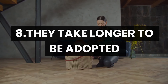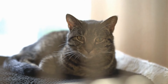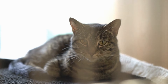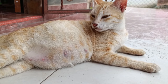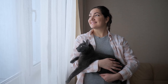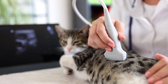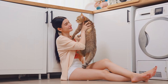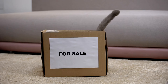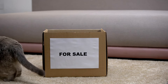Number 8: They take longer to be adopted. Female cats unfortunately generally take longer to be adopted and are less popular than male cats as pets, taking more time to find a home. This might be due to concerns about pregnancy or the perception that male cats are more affectionate. But in reality, a female cat can be just as wonderful a pet as a male. If you have the chance to adopt a female cat, don't hesitate — female cats are loyal and affectionate companions who can bring a lot of joy to any family. Moreover, by adopting a cat instead of buying one, you'll be helping to reduce animal abandonment and improve the life of a needy animal.